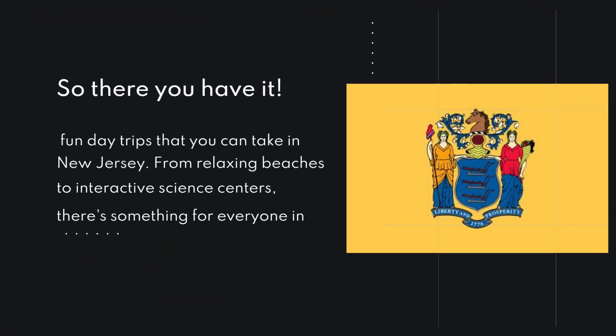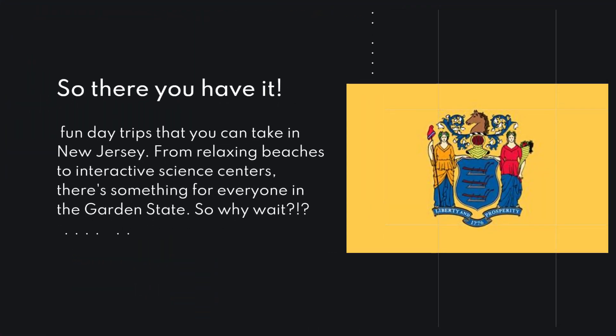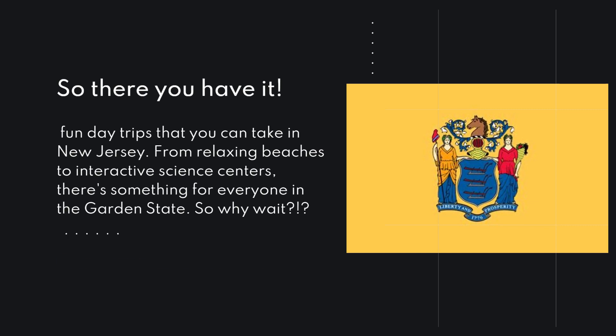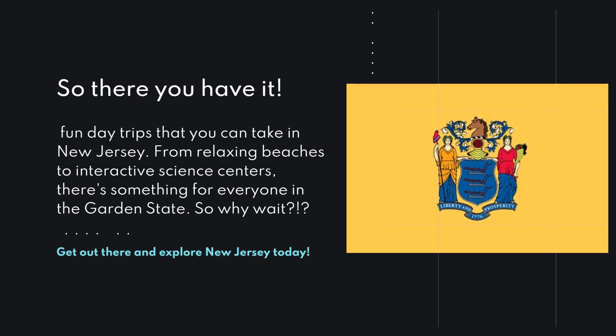So there you have it — five fun day trips that you can take in New Jersey. From relaxing beaches to interactive science centers, there's something for everyone in the Garden State. So why wait? Get out there and explore New Jersey today.